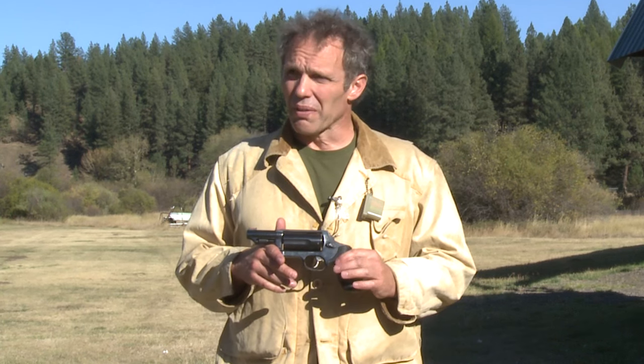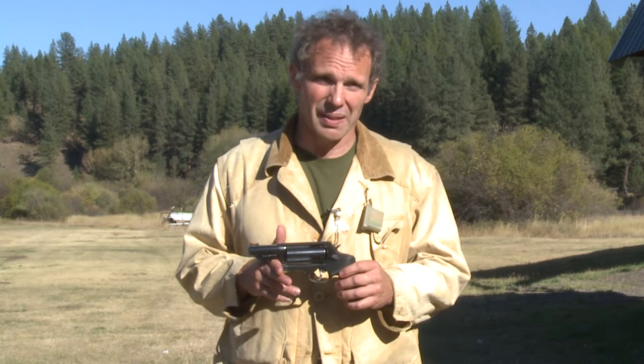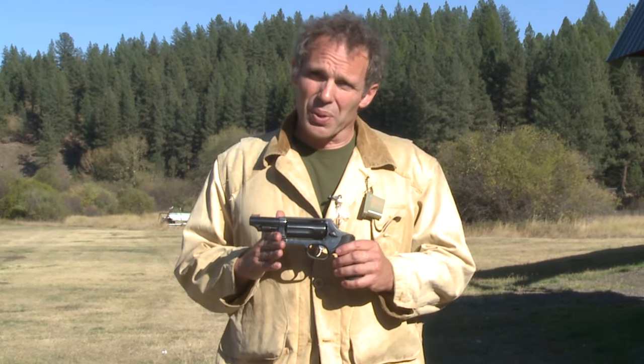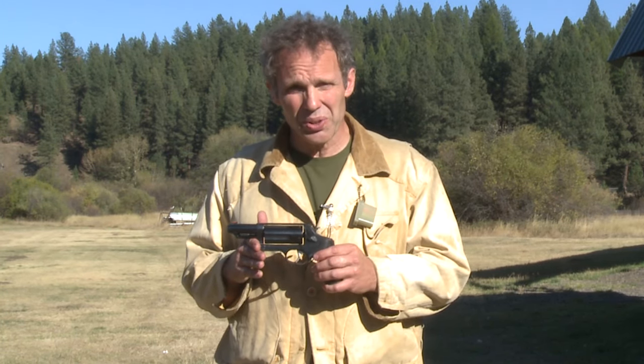This is a five-shot double-action revolver that will shoot .45 Colt or .410 shot shells. This came out a couple of years ago and they've sold a lot of them. There's a lot of people who think this is the end-all be-all of handguns. Well, I'm not so sure about that. Before you can say does it do what it's supposed to do, first you have to ask the question: what is this thing supposed to do?